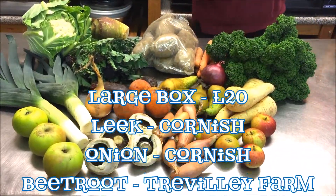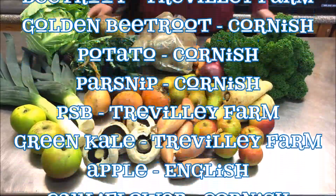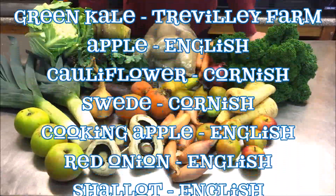Don't forget you can substitute items out that you don't want by going to the veg and meat box preferences page. Thanks very much, have a great weekend.